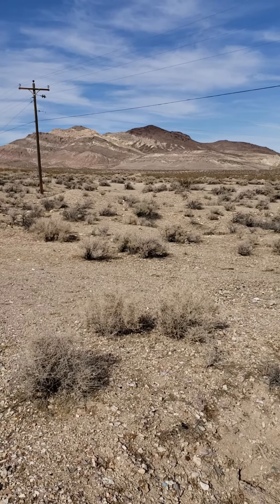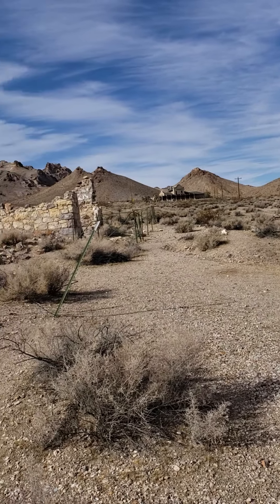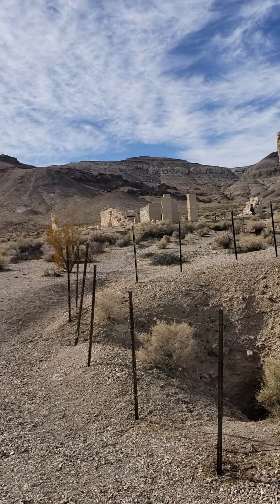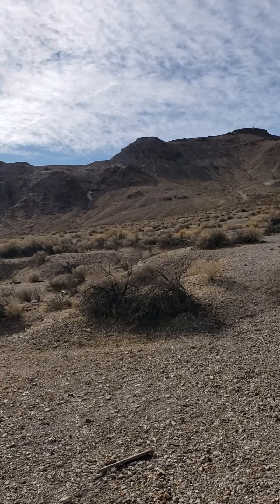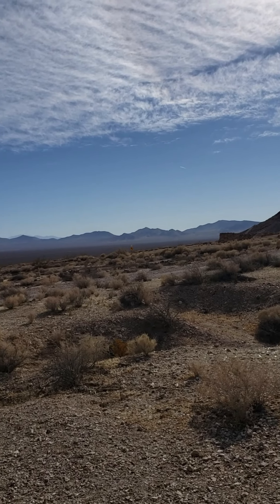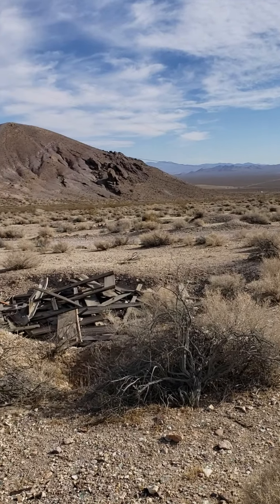We're on the edge of Death Valley National Park at the ghost town Rhyolite. It's named rhyolite because that was the most common rock or mineral found here. It was a gold mine town that boomed in the early 1900s, around 1904 or 1906, and collapsed by 1911.